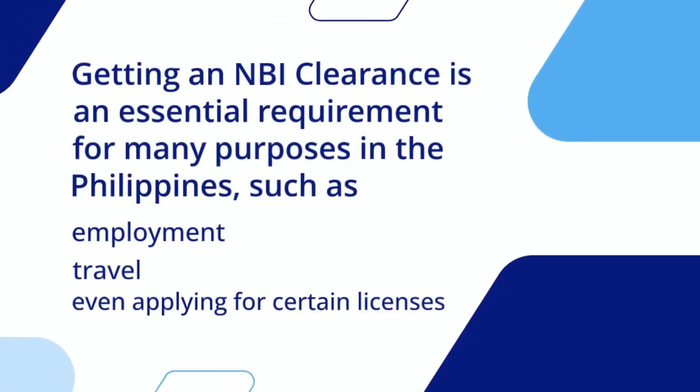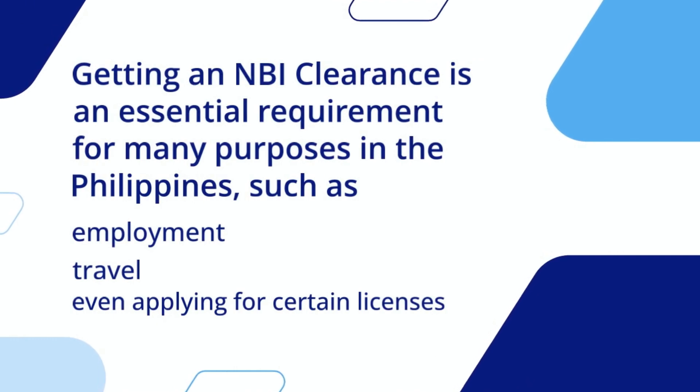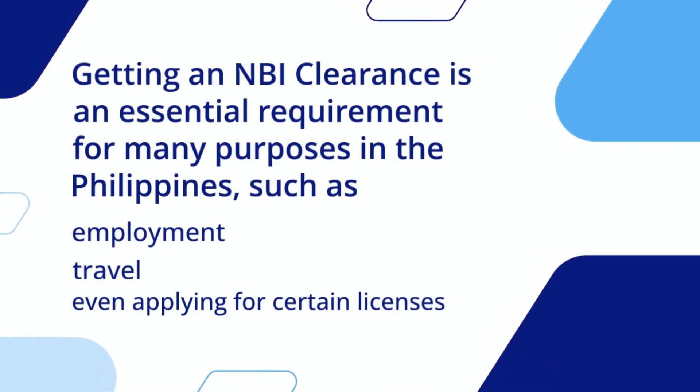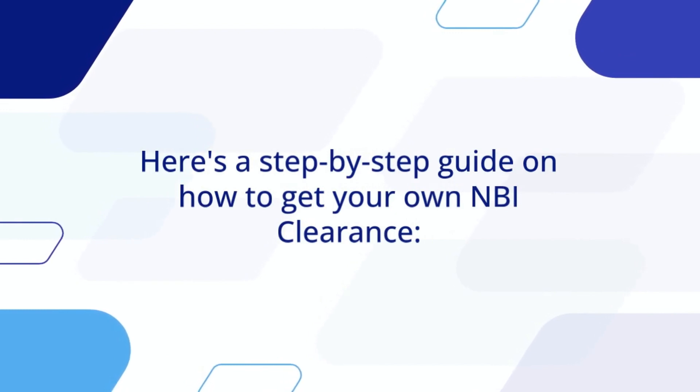Getting an NBI clearance is an essential requirement for many purposes in the Philippines, such as employment, travel, and even applying for certain licenses. Here's a step-by-step guide on how to get your own NBI clearance.